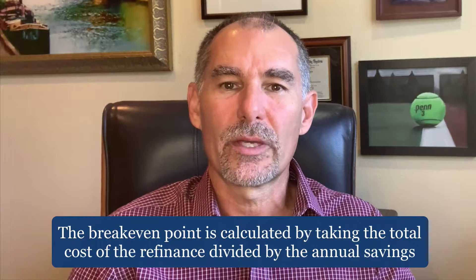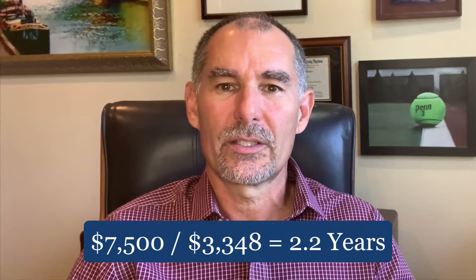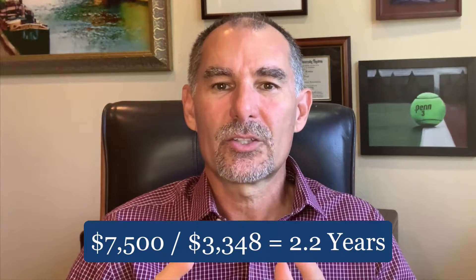So you take the total cost of the refinance — in this case maybe 1.5% or $7,500 — and the break-even point would be calculated by taking that $7,500 divided by the savings of $3,348, which equals about 2.2 years. This would be the break-even point. So after 2.2 years, you start benefiting from the refinance. In this case, if you did not plan to own the property for at least two-plus years, it really wouldn't make sense to refinance.